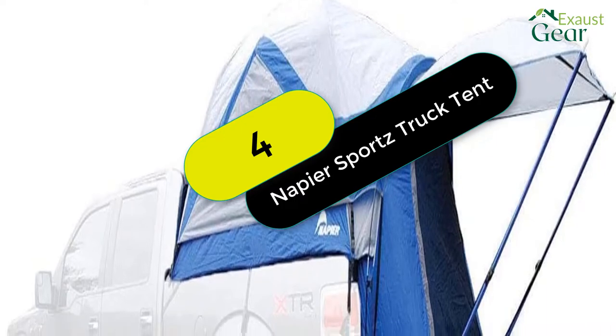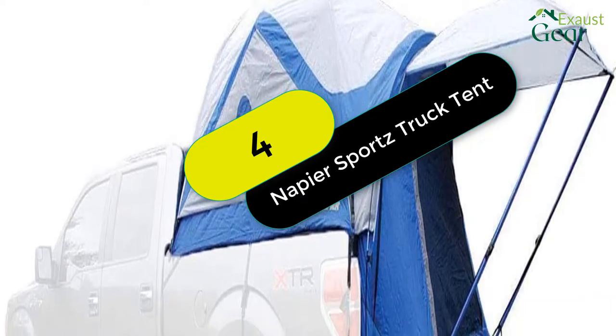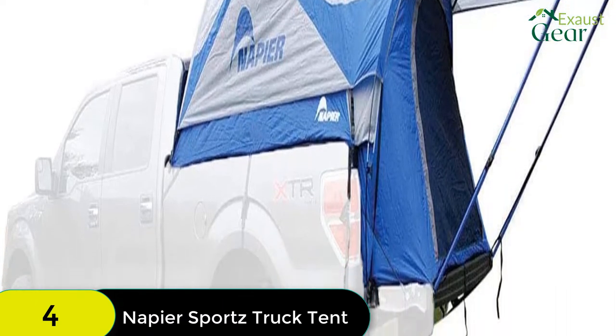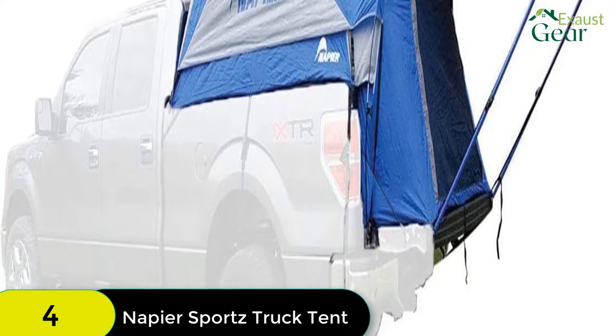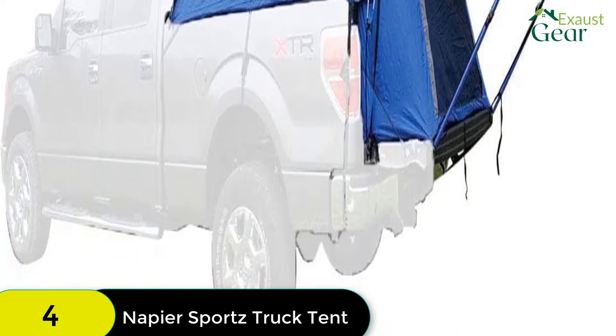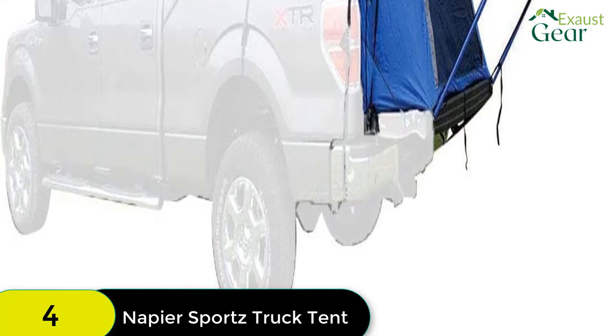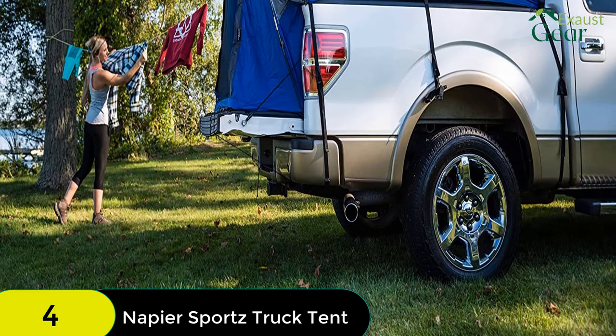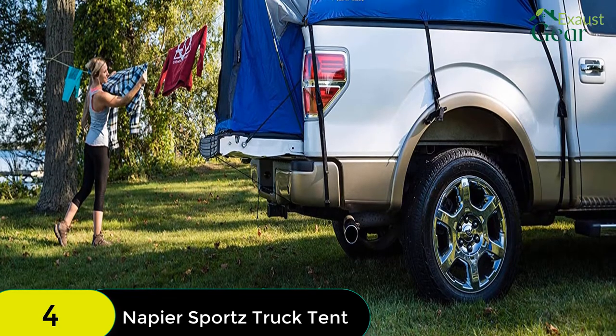At number 4 on our list, we have the Napier Sports Vehicle Specific Compact Short Truck Bed Portable 2-Person Outdoor Camping Tent with optional 4x4-foot sun awning. This camping tent is perfect for up to two people and features a spacious interior with a max center height of 5.8 feet tall.